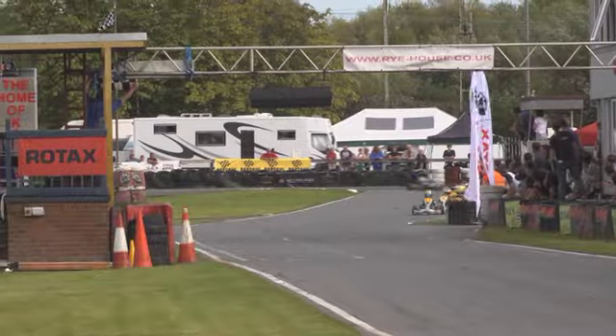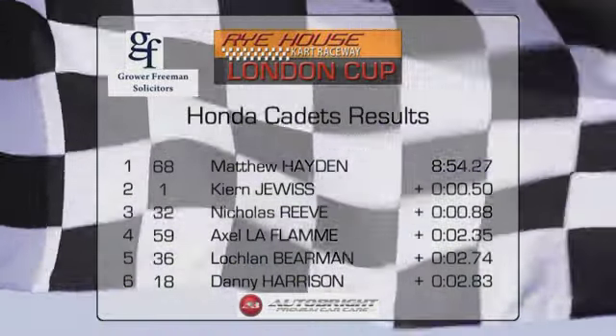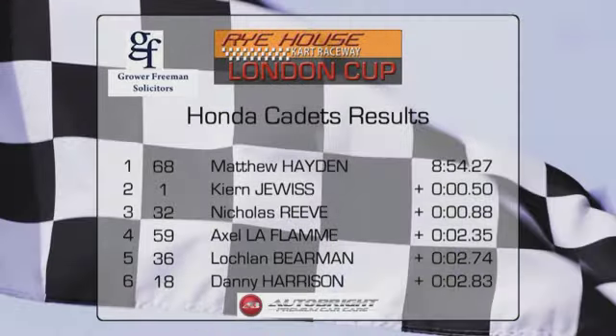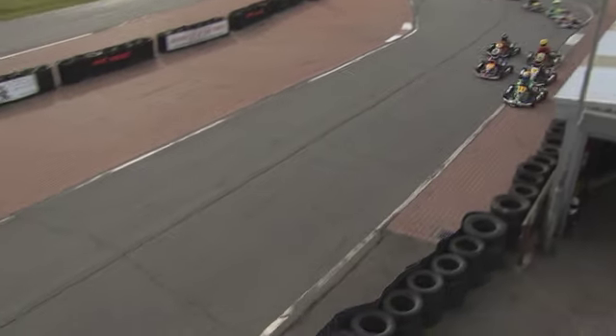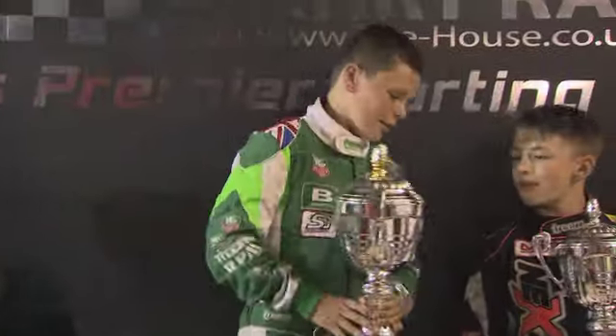They come through to take the chequered flag — Matthew Hayden is victorious! Kian Dewis is second, and Nicholas Reeve completes the podium. Confirmation of the results: Matthew Hayden wins the race by just two tenths of a second from Kian Dewis, with Nicholas Reeve third. Axel Laflamme, Lachlan Behrman, and Danny Harrison complete the top six. Hayden in his own words: 'I wasn't really expecting it, but them two had a coming together and I just slipped up the inside, got into the lead, and held it to the finish line. I was right behind him — no way through until the last lap. I got to the front and won it. Oh, it feels brilliant — I'm over the moon!'